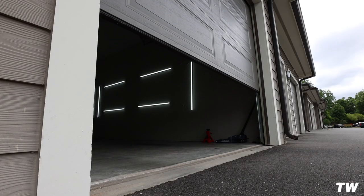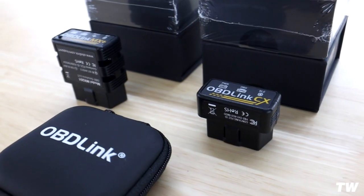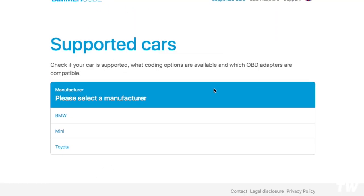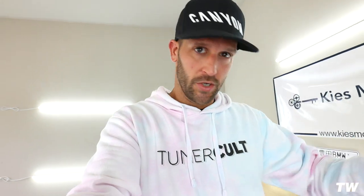We're pulling up at the house now, so let's hop out and get into some coding. We're going to be using BeamerCode for this. We're going to be using the OBD Link adapter — there's a link down in the description for a little bit of a discount. This adapter works on the Supra, F-series BMWs, G-series BMWs, all the way back to E-series for coding. If you have a tune on your car, this coding will not affect your tune, and vice versa — if you put a tune on your car it will not delete your coding.